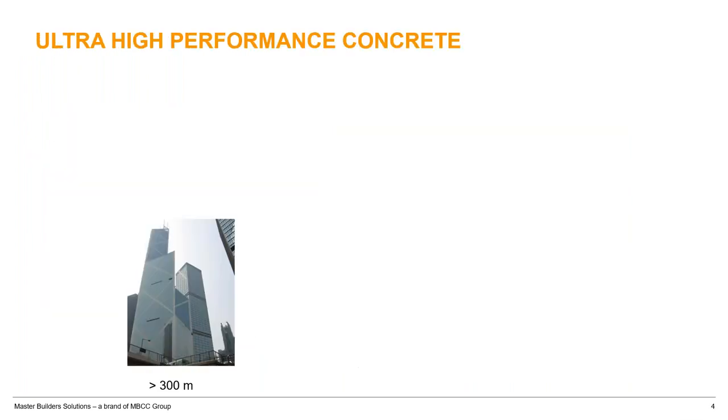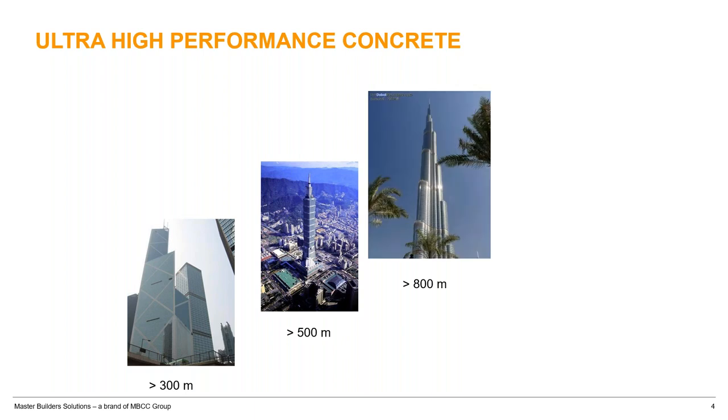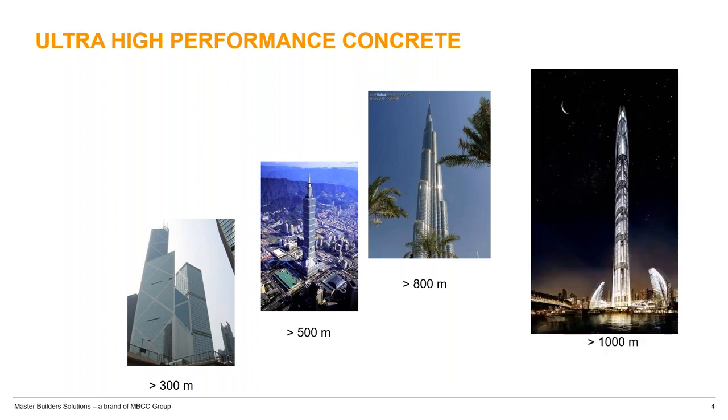Why ultra high performance concrete? Chicago's Wacker Tower in the early 1990s used roughly 100 MPa concrete, and they weren't able to pump it — they were just using buckets. Taipei was in a similar timeframe, around 1995. Then Burj Khalifa, built around 2005–2006, used 90 MPa concrete for the first 660 meters, with the rest being steel structure.